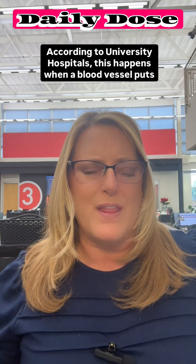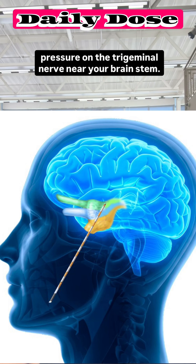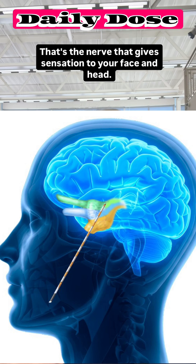According to University Hospitals, this happens when a blood vessel puts pressure on the trigeminal nerve near your brainstem — the nerve that gives sensation to your face and head.